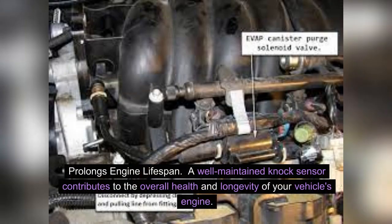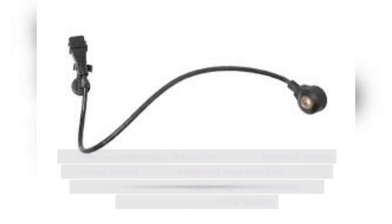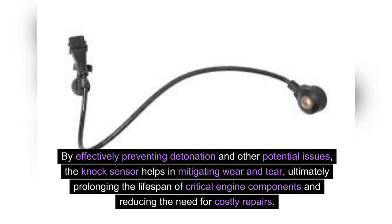Prolongs engine lifespan. A well-maintained knock sensor contributes to the overall health and longevity of your vehicle's engine. By effectively preventing detonation and other potential issues, the knock sensor helps in mitigating wear and tear, ultimately prolonging the lifespan of critical engine components and reducing the need for costly repairs.